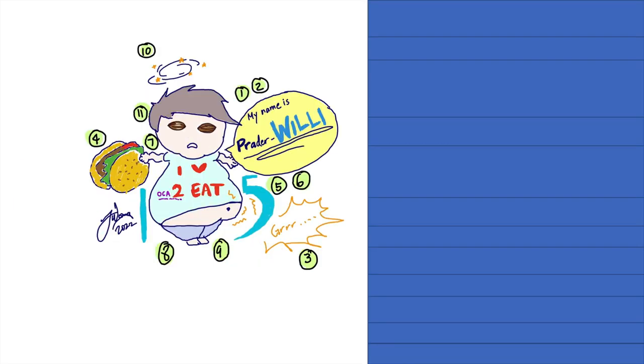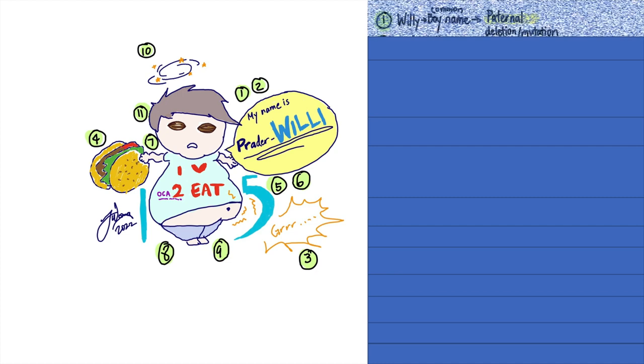Let's start off with Prader-Willi. He likes to be called Willy for short. When I think of the name Willy, I think of it being commonly used as a boy name, so think more of a male. In Prader-Willi syndrome, it is due to a paternal gene deletion or mutation — so from the dad.